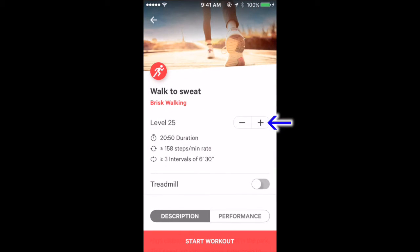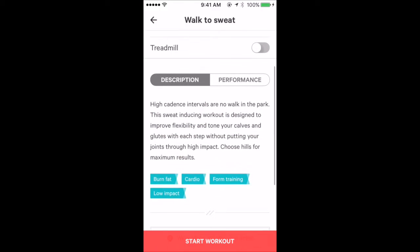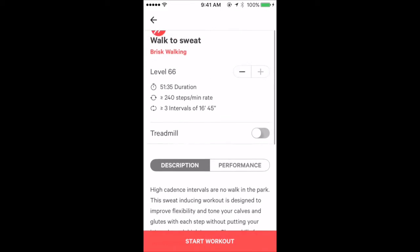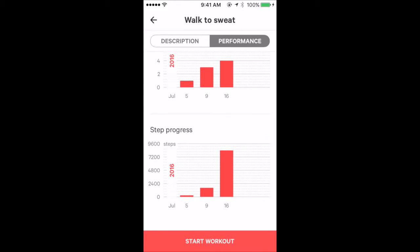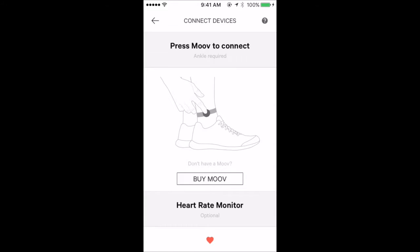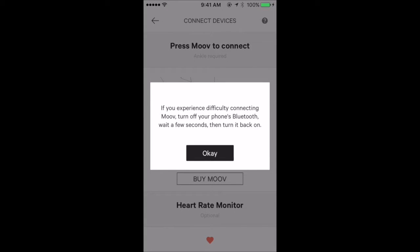Let's see how high the level goes for walking — this walking program has a treadmill option. I have some data but I don't walk much. Heart rate monitors appear to be available for walking. I pressed the question mark just for curiosity.